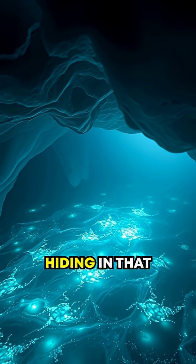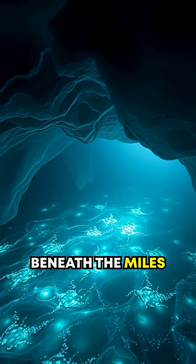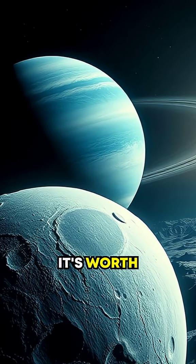Could there be microbial life hiding in that hidden ocean beneath the miles of ice? Scientists think it's worth investigating.